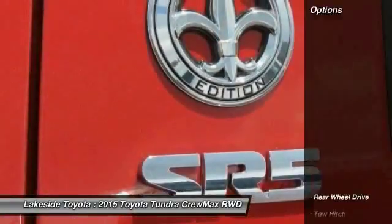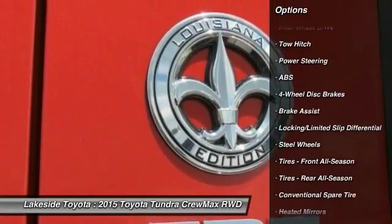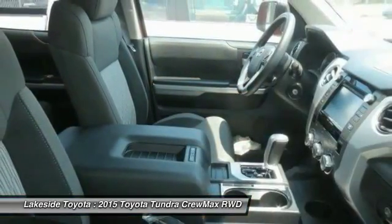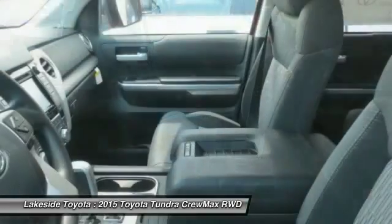Here are some of this vehicle's great options: anti-lock braking system, stability control, traction control, tow hitch, air conditioning, power steering, adjustable steering wheel, driver airbag, four-wheel disc brakes, and cruise control.